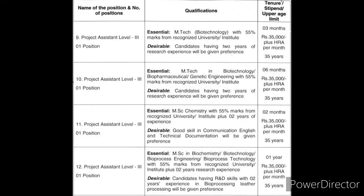Posts 7 and 8 are Project Assistant Level 3. Required qualifications include M.Tech in Biotechnology, Biopharmaceutical, or Genetic Engineering; M.Sc. in Chemistry, Biochemistry, Biotechnology, Bioprocess Engineering, or Bioprocess Technology. Candidates must have 85% marks. This covers the 2nd year of the program.